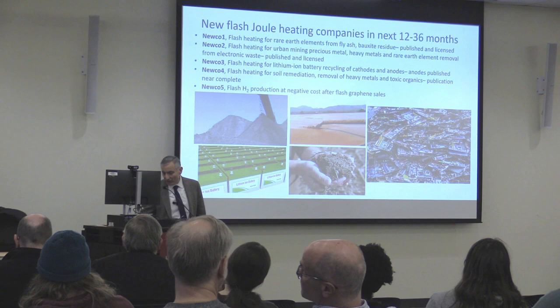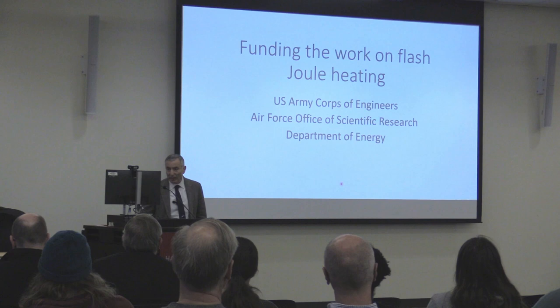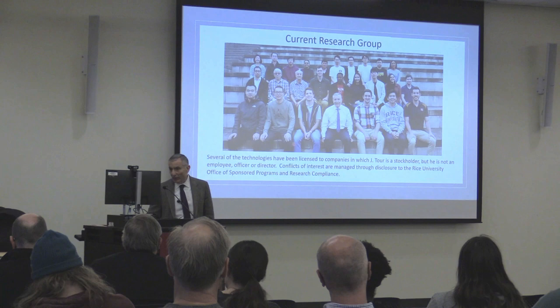This work was funded predominantly by the US Army Corps of Engineers, the Air Force, and the Department of Energy. Here are the folks who do the work. With that, I'll end it and take questions. Thank you.